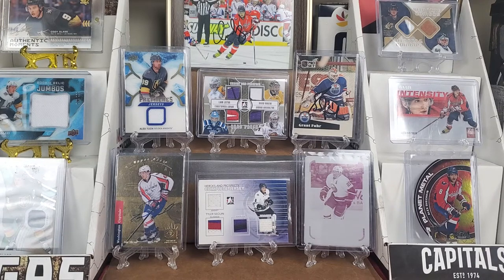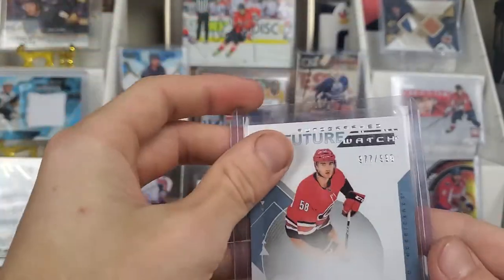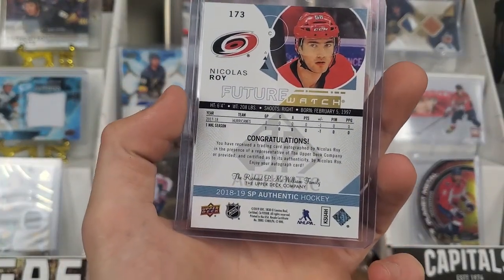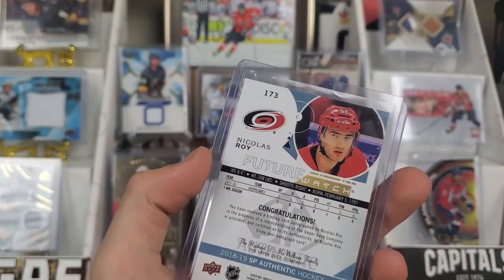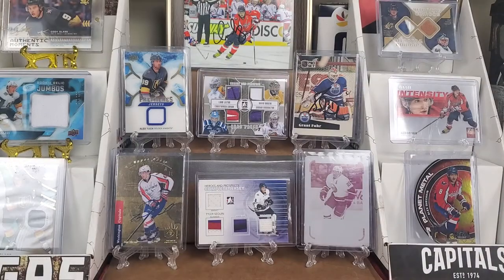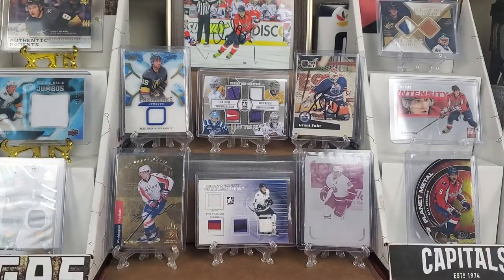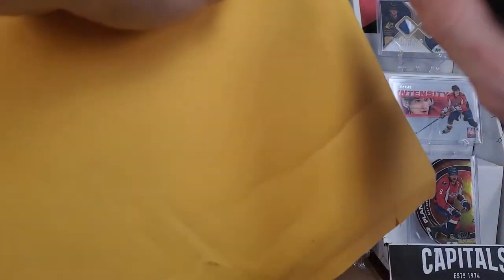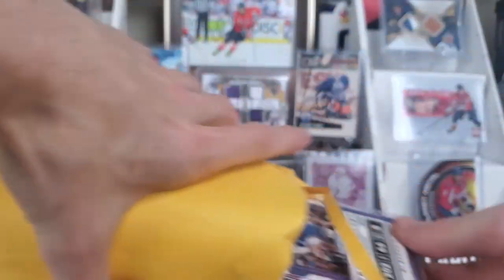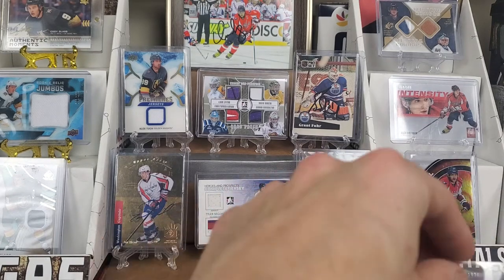Next we've got a Nicholas Wah Future Watch, number 977 out of 999. I needed him for the Golden Knights. Looking at the Knights checklist, Reeves should be checked off, so it's just Yurko Kolasar and Nosek remaining. Kolasar will probably be available as a Young Gun in Series 2 coming up. I knocked Wah off for about three dollars. I'm really getting close to the players where their cards aren't exactly easy to get.